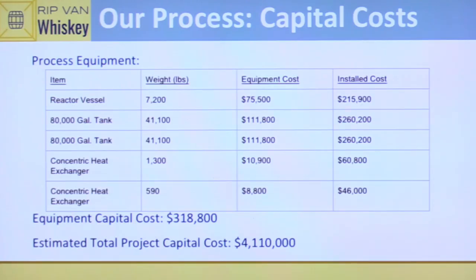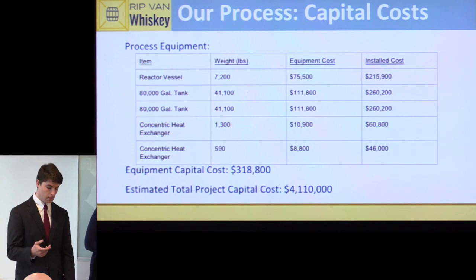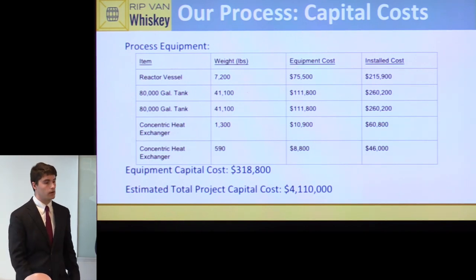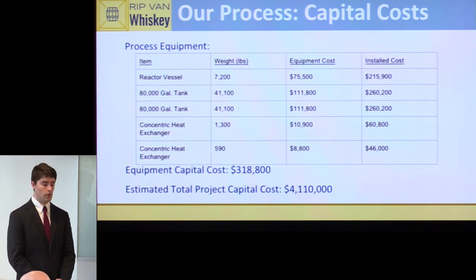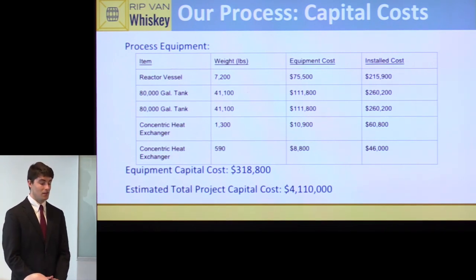For economic analysis, the main process equipment includes the reaction vessels, two large 80,000-gallon storage tanks (pressurized to allow oxygen to interact with the alcohol and create ethyl acetate), two concentric heat exchangers, and pumps and other small equipment. Our total equipment capital cost is estimated at around $320,000, with an Aspen estimate for total project capital cost — including facility construction, piping, plumbing, and painting — of around $4 million.